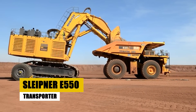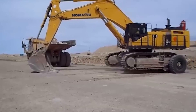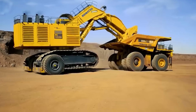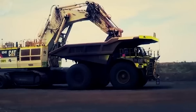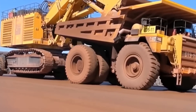Sleipnir E-550 Transporter. Meet the Sleipnir E-550 Transporter, a true behemoth in the realm of heavy machinery transport. Imagine a machine so mighty it can effortlessly carry excavators weighing up to a staggering 565 tons. The E-550 isn't just big — it's the largest capacity transporter in the Sleipnir E-series range.